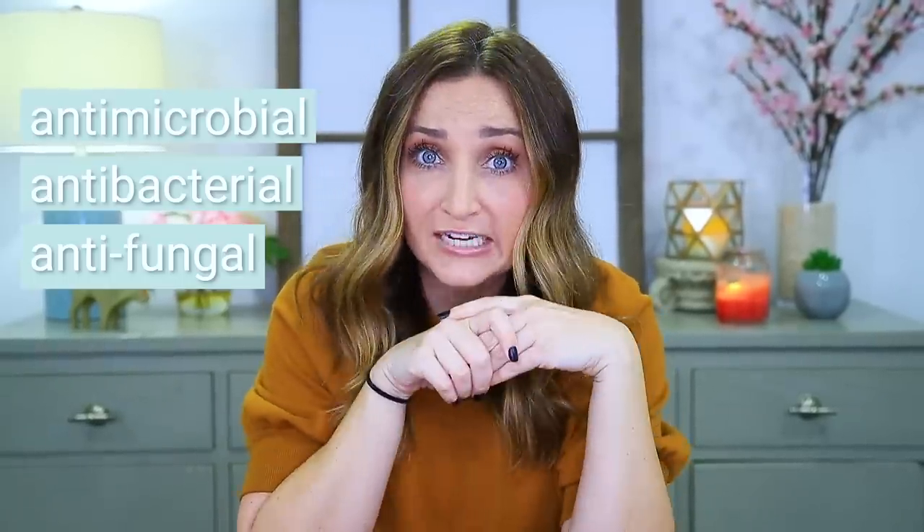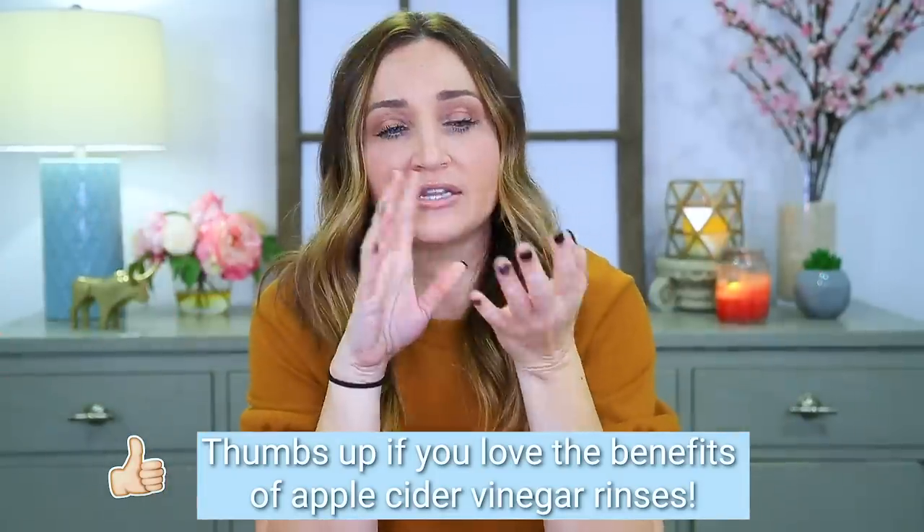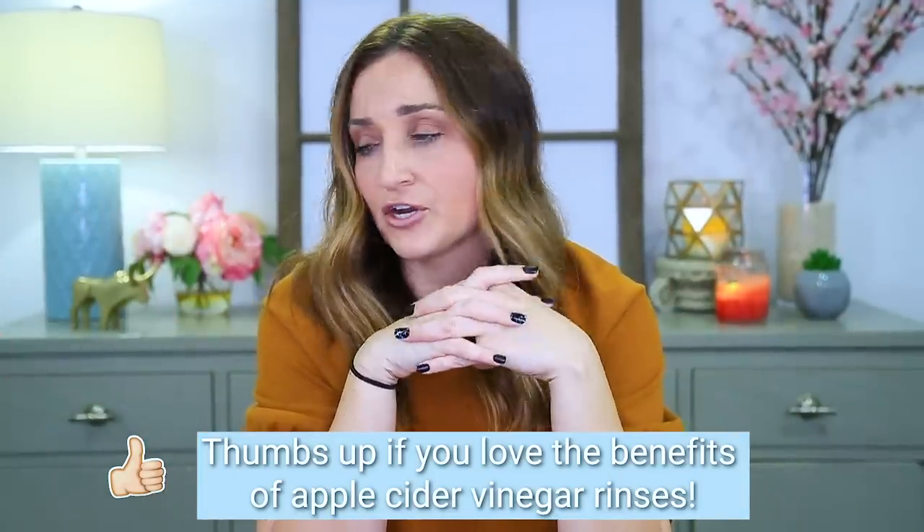Apple cider vinegar is full of vitamins and is a great healthy, natural product for your scalp. It has antimicrobial, antibacterial, and antifungal properties. It's also a great cuticle closer — those open cuticles get shut, so you'll immediately notice better sheen, better luster, and smoother-feeling hair. Results vary from hair to hair, but these are the things you'll commonly see.